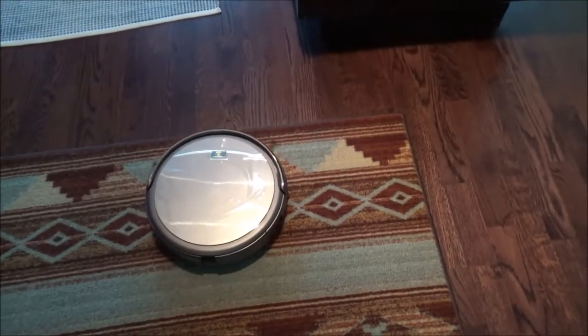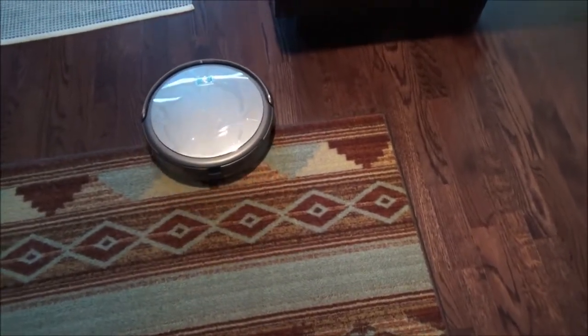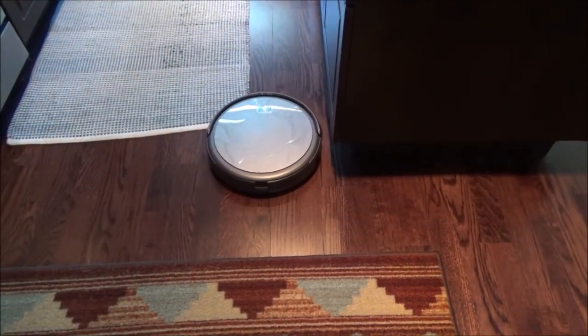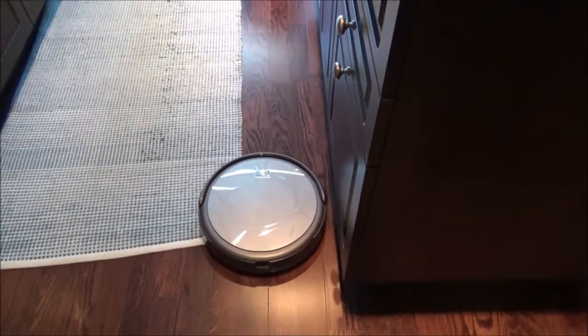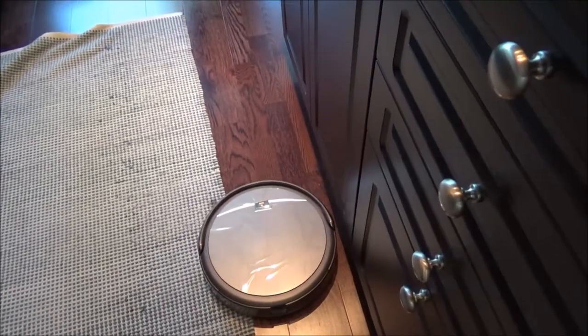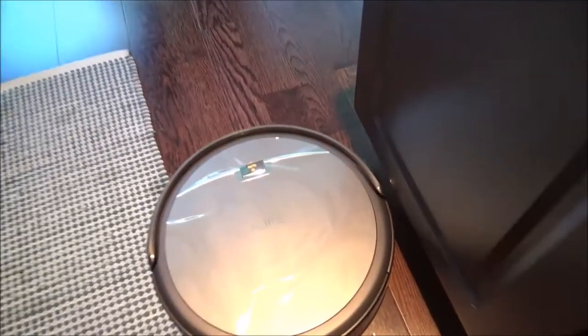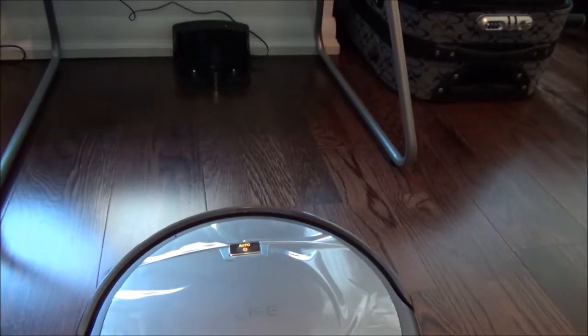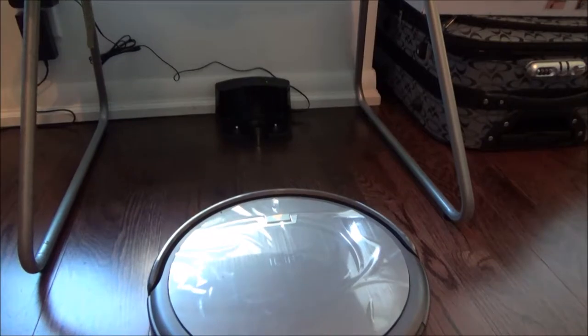Hopefully it will be able to reach its home. Yes — it's going back to home, gliding over the carpet. Now it is heading towards home, although I pushed it a little bit. Hadn't I pushed it, I guess it would get there eventually. However, it would have taken much longer, which is why I pushed it. Now we can see it's heading towards home and I'm going to wait until it parks itself on the dock.